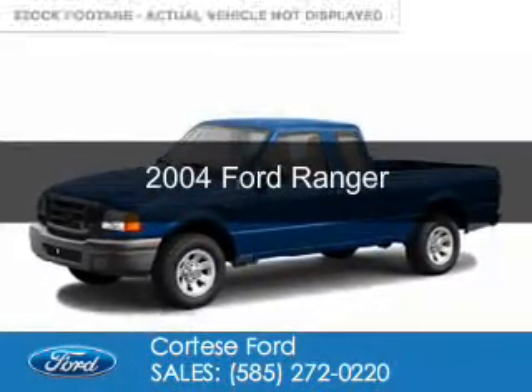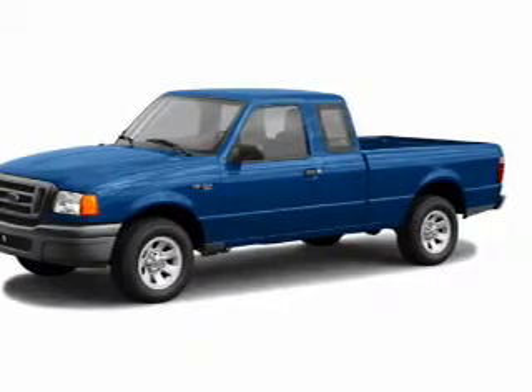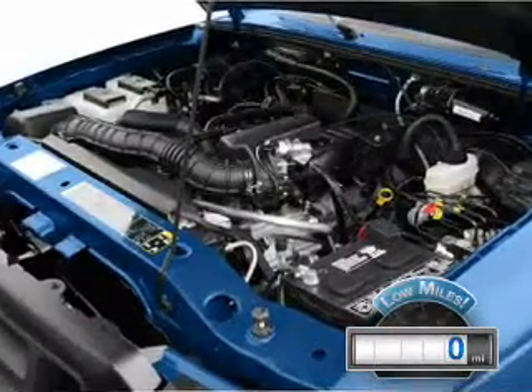This is a used 2004 Ford Ranger, powered by 4-wheel drive, a 4-liter, 6-cylinder engine, and a 5-speed automatic transmission. With fewer than 1,000 miles, this vehicle is like new.